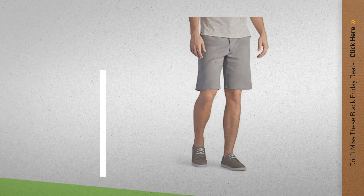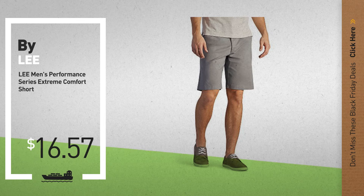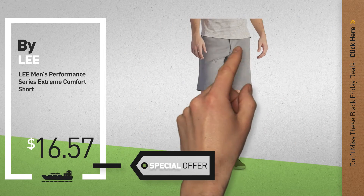Number 7, by Lee. Available now on Amazon only at $16.57.